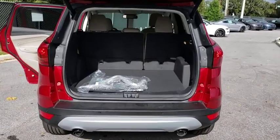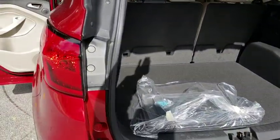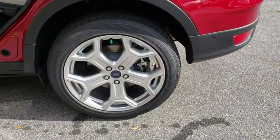Power passenger seat, traction control, keyless entry, power liftgate, remote engine start, navigation system, stability control, backup camera, anti-lock braking system, steering wheel audio controls.